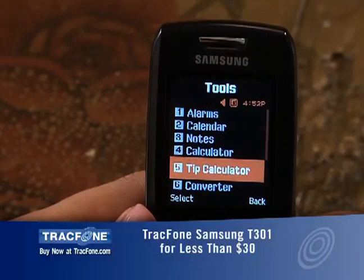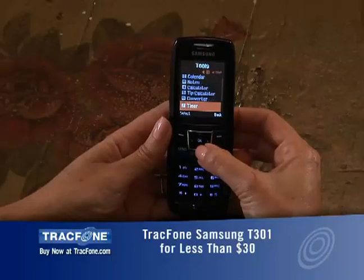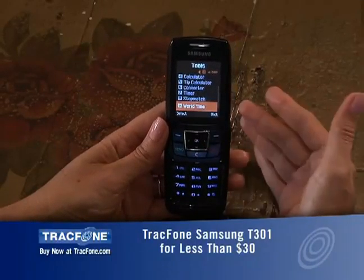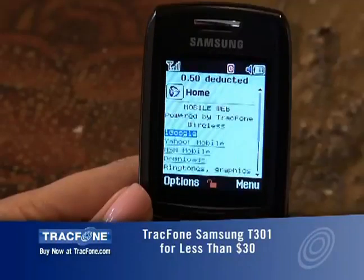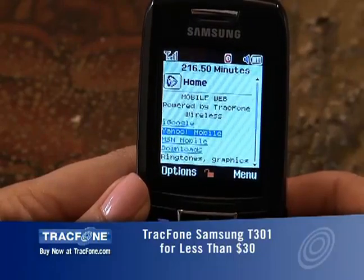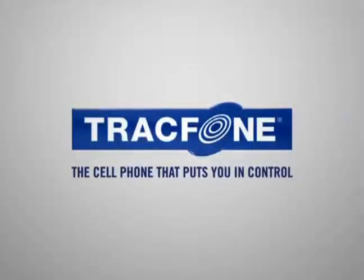tip calculator, which I always need help with, converter, timer, stopwatch, world time. This one also goes online and we've got all the favorite places to go like Google, Yahoo, MSN — tons of features. TracFone: the cell phone that puts you in control.